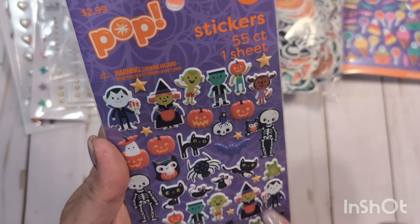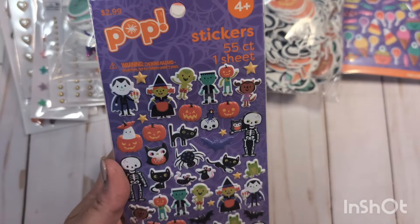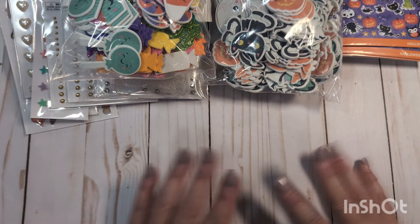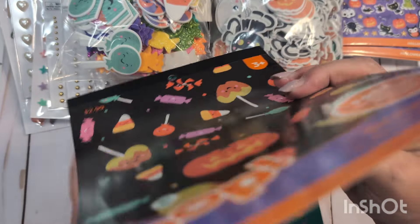I also picked up these because I thought they'd go nicely with Hey Pumpkin — the little characters: the little guy dressed as a vampire, the witch, the skeleton guy, the vampire. I thought these would go nicely, and I picked up two because I might share one with my swap partner. Super cute little puffy stickers.